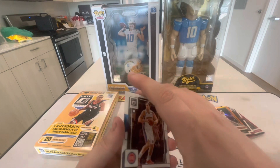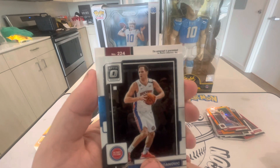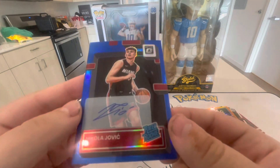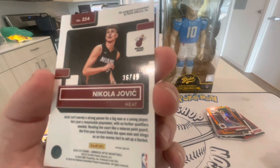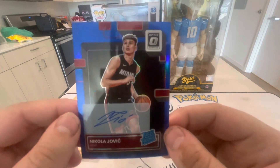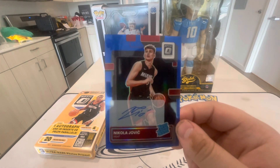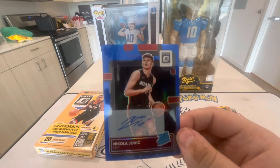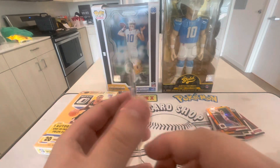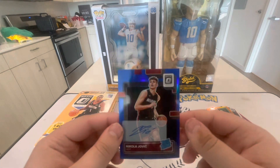I wish it would have been a rookie card, but you can't win them all. This has definitely been a pretty good box honestly — it could definitely be worse. Let's get into our auto: card number 224 — who is that? Nikola Jovic blue, out of 49, on-card auto! That's why I always like Optic for autos — they are on-card versus Prizm which does sticker autos. Everyone loves Prizm but I love on-card autos like Luka's Rated Rookie on-card, that's a grail. But hey, we're ending with a pretty nice auto out of 49 — I'll definitely take that! Hope you guys enjoyed and I'll see you on the next one.